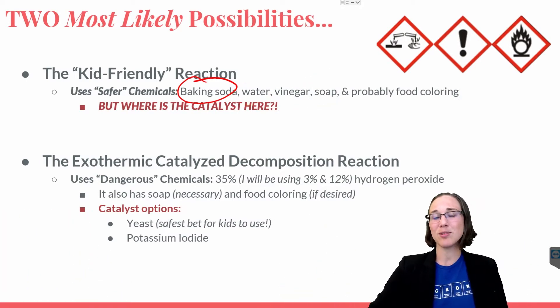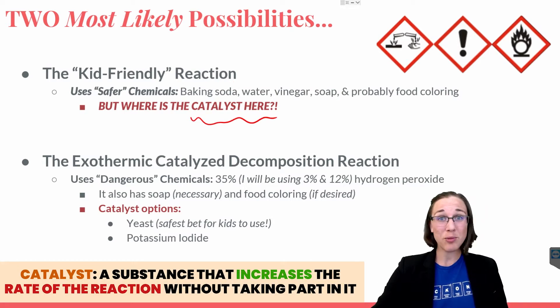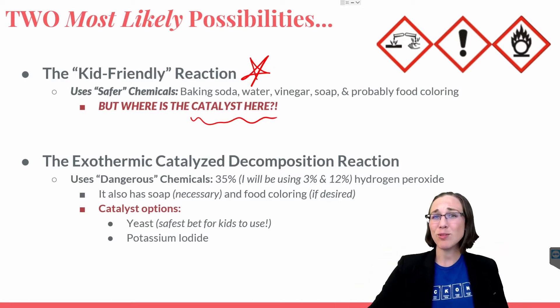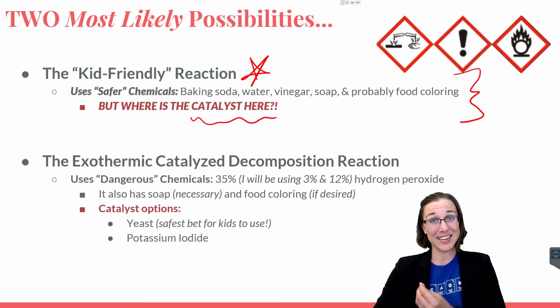However, in this list of chemicals there is nowhere a catalyst to be found, and frequently throughout the movie they say catalyst. So even though this reaction best fits the requirement for non-toxic and kid-friendly, it's most likely not the chemical reaction that occurred. We'll also perform this reaction so we can compare the foam created from it to the foam created in Yes Day.